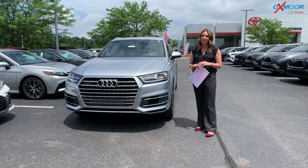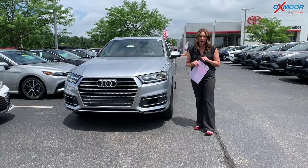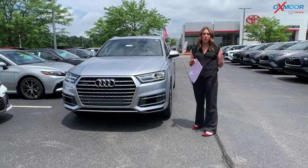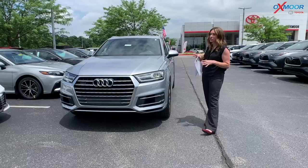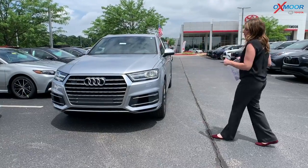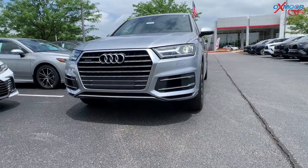Hi everyone, it's Gabrielle and today I am here at Oxmoor Toyota. Today we're going to be doing our pre-owned vehicles of the week. I have three luxury brand vehicles we're going to go over some details on. So why don't we go ahead and start with this one right here.